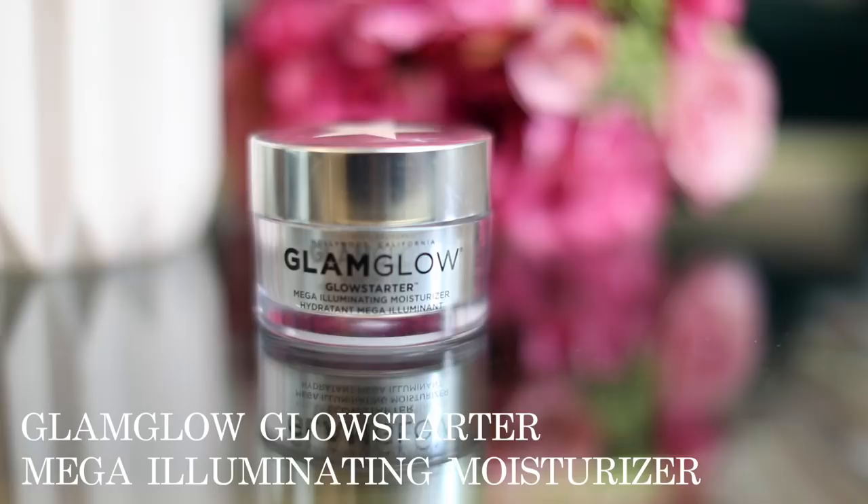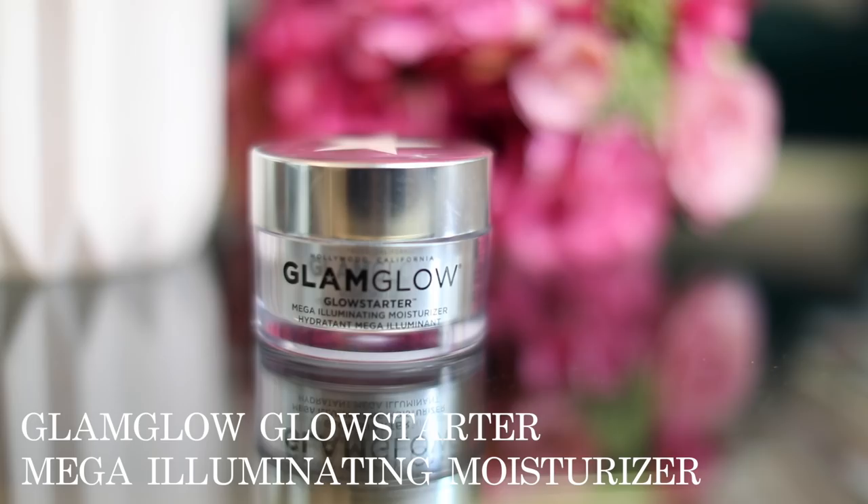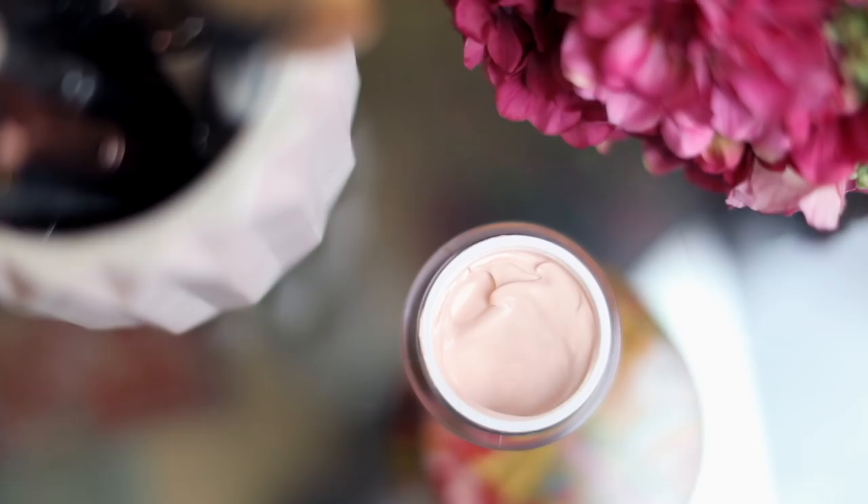I'm starting with a bit of my Glam Glow Glow Starter moisturizer. I felt like I had to include moisturizer because if my skin isn't moisturized then my makeup just doesn't look good. This is a really gorgeous illuminating moisturizer — it leaves a really luminous glow and keeps my skin hydrated all day.